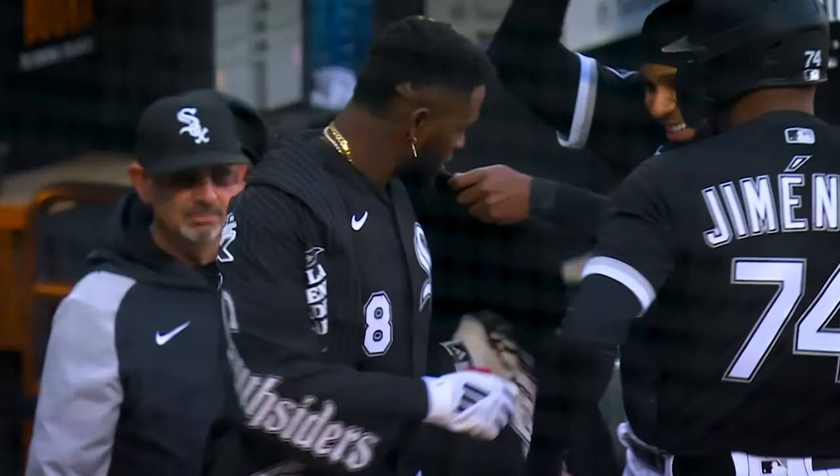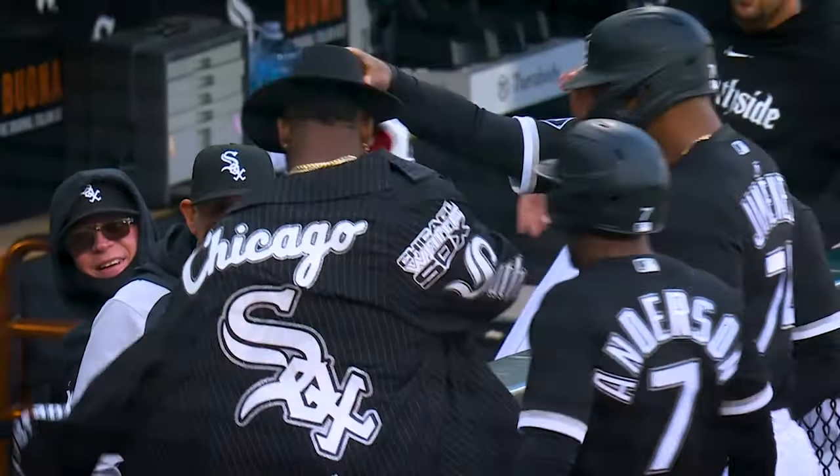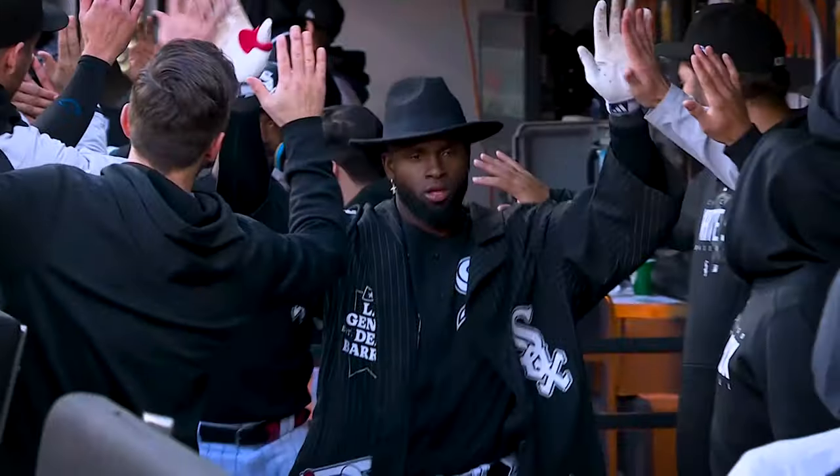Luis Robert just looks badass — that's the best word for it. It feels like he could walk into the clubhouse with that and it looks completely like something he would wear. He puts on the jacket and he puts on a fine looking cap.